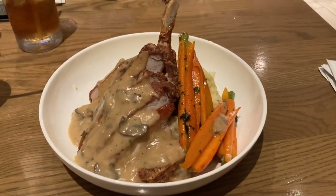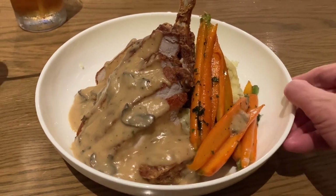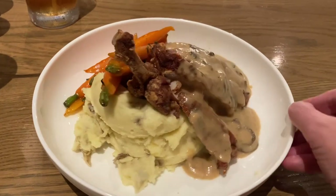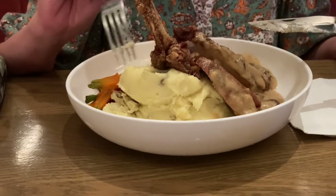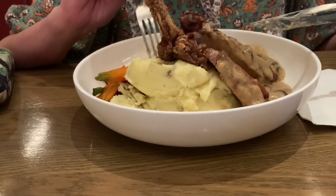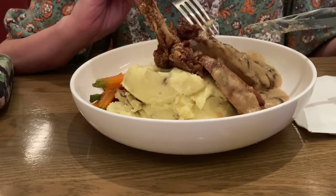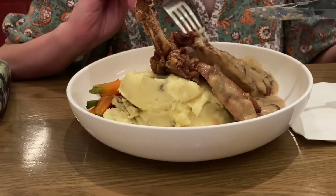For my entree, I got the smothered pork chop with glazed baby carrots, roasted garlic mashed potatoes, and wild mushroom gravy. This was $32. The pork chop is very good — juicy, very tasty, flavorful, and tender. I like it a lot.